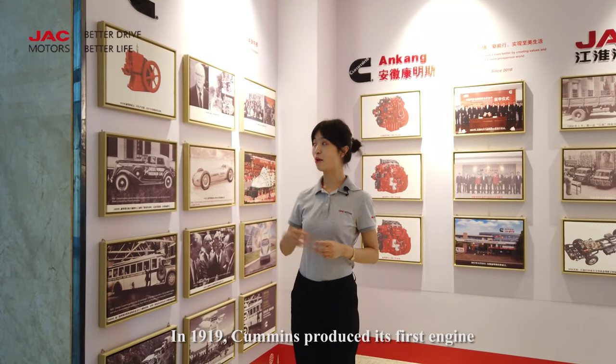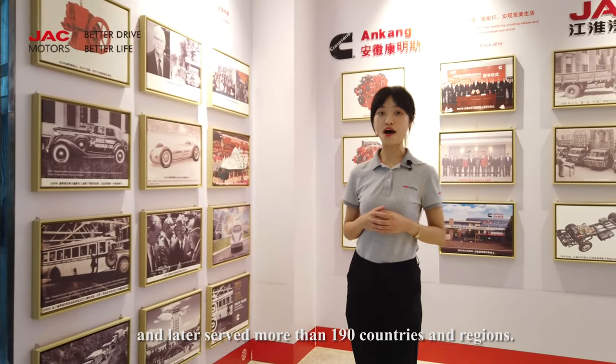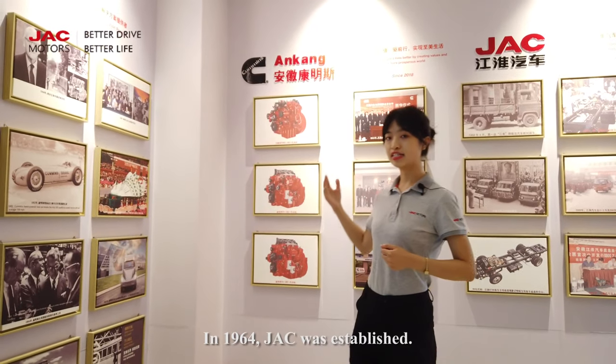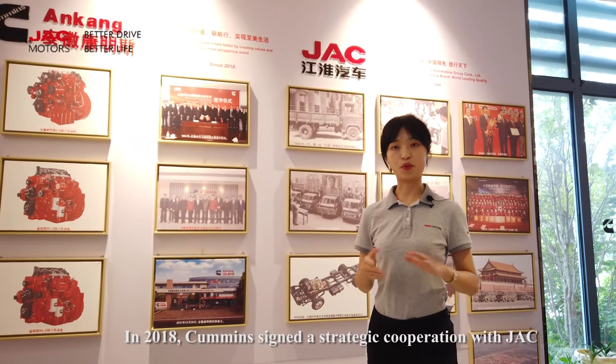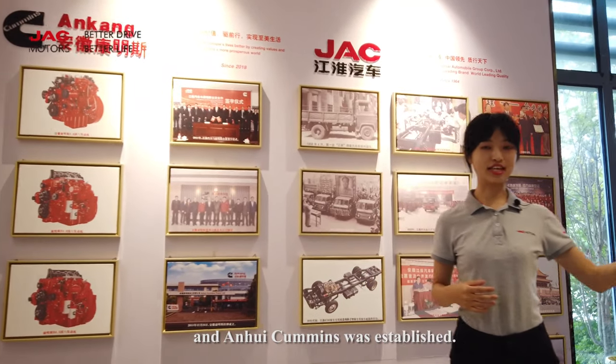In 1919, Commons produced its first engine and later served more than 190 countries and regions. In 1964, Jack was established. In 2018, Commons signed a strategic cooperation with Jack, and Envy Commons was established.